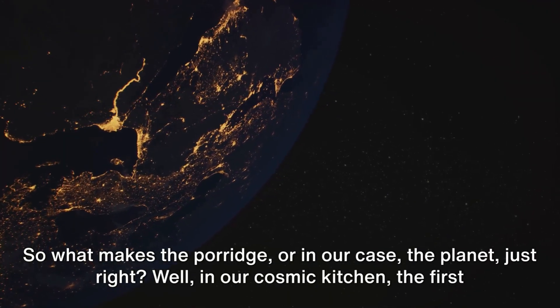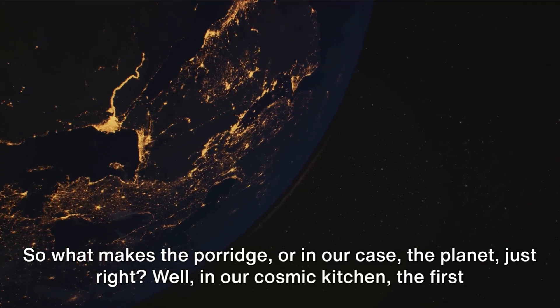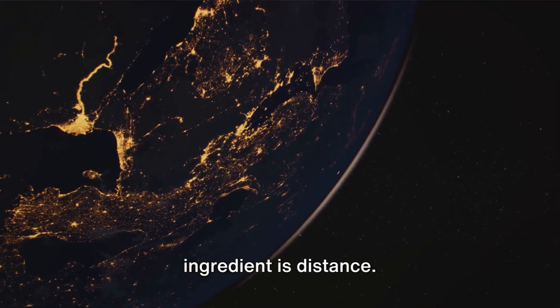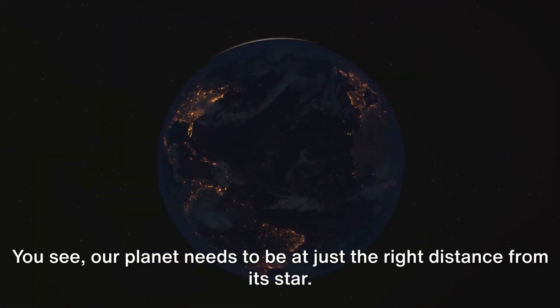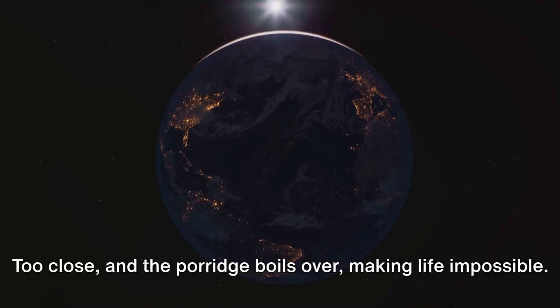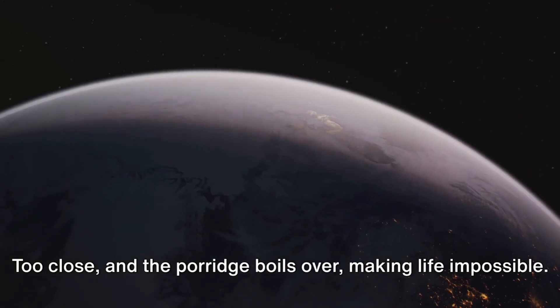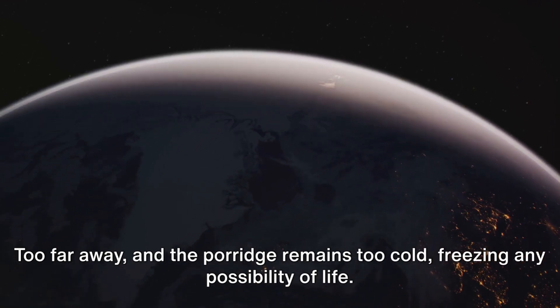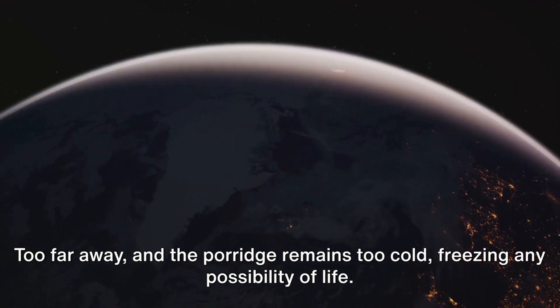So what makes the porridge — or in our case the planet — just right? Well, in our cosmic kitchen, the first ingredient is distance. Our planet needs to be at just the right distance from its star. Too close, and the porridge boils over, making life impossible. Too far away, and the porridge remains too cold, freezing any possibility of life.